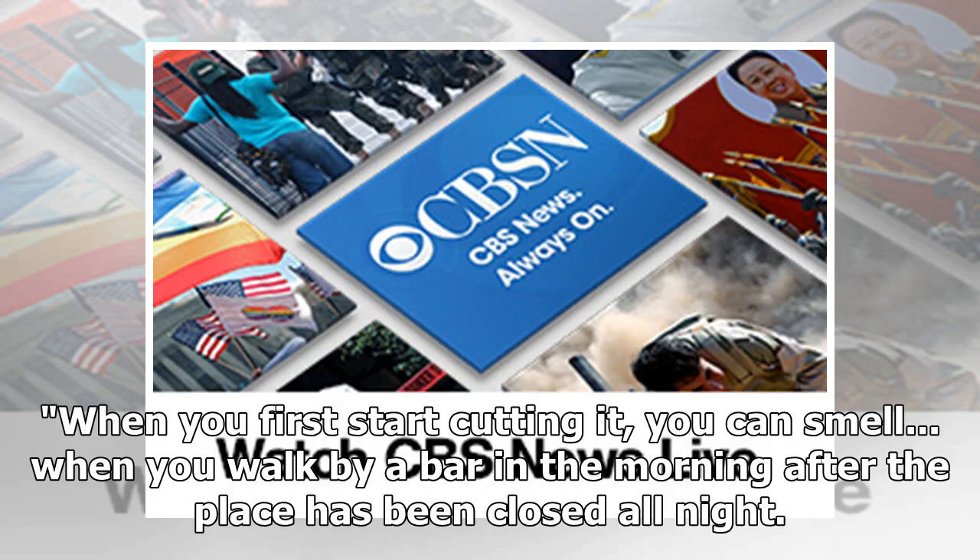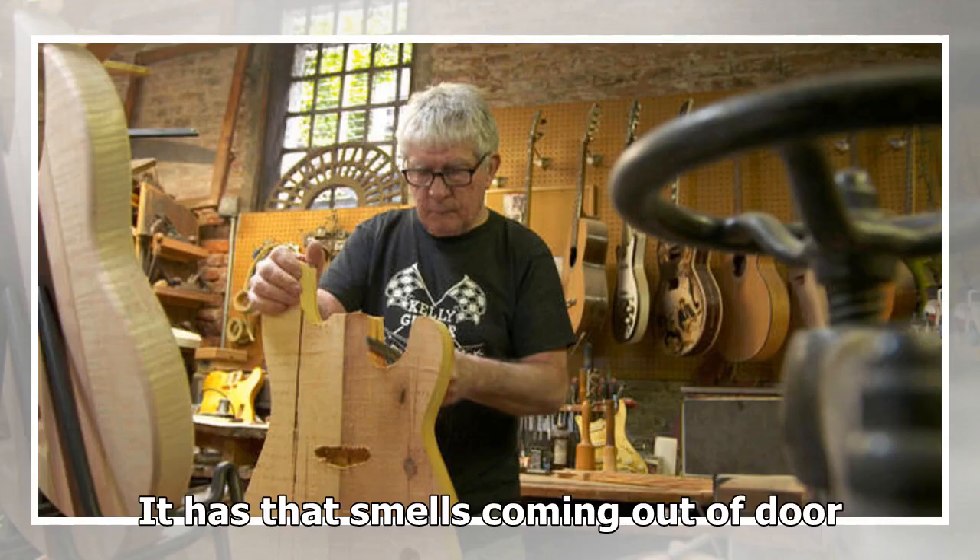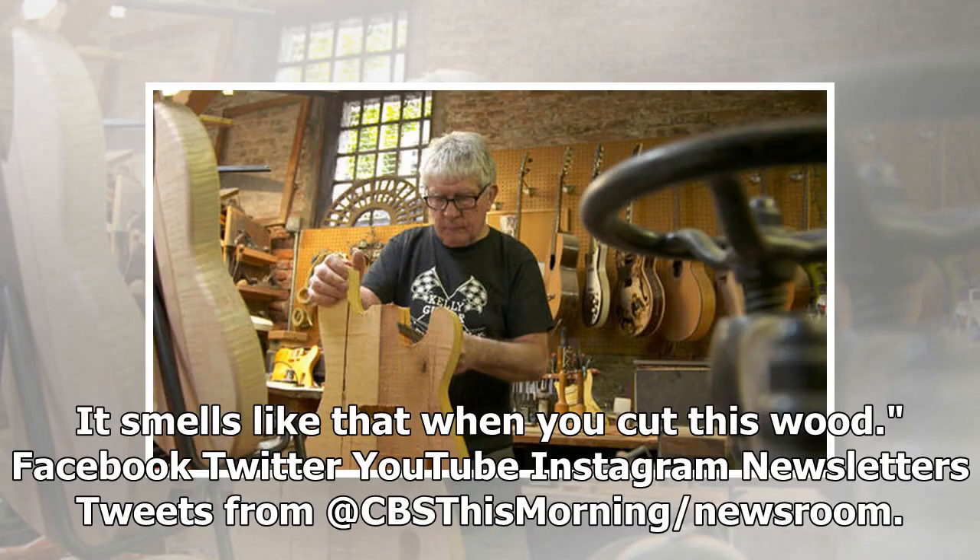"When you first start cutting it, you can smell — when you walk by a bar in the morning after the place has been closed all night, it has that smell coming out of the door. It smells like that when you cut this wood," Kelly said.